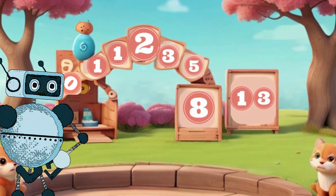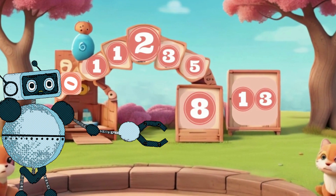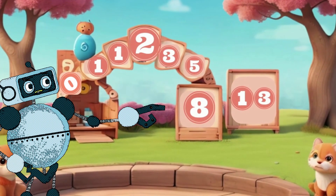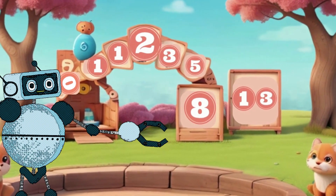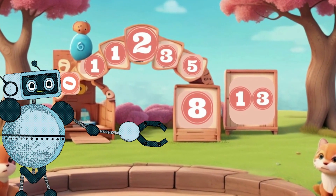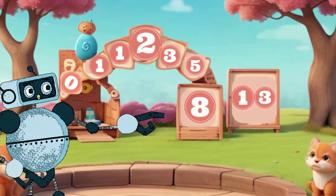But wait — here comes Fibonacci, a magical number sequence. It starts with zero and one, and each new number is the sum of the two before it: zero, one, one, two, three, five, eight. And it goes on and on.